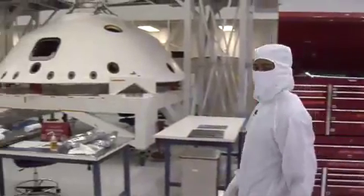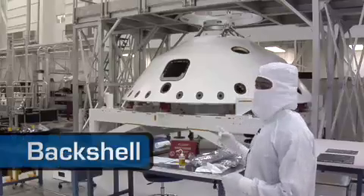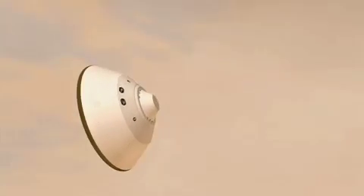Inside the clean room, we're building the Mars Science Laboratory, the next rover going to Mars. We have four large components in here today. Behind me is the back shell. During our 10-month cruise, this will be the home of our rover. It's covered in a white thermal protection system right now to protect it during entry into the planet.